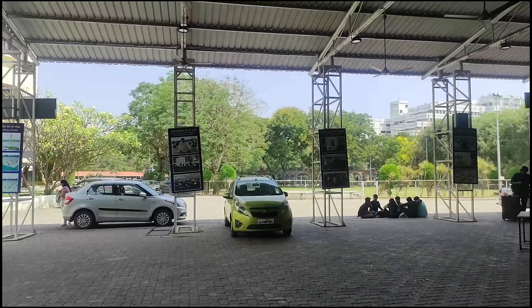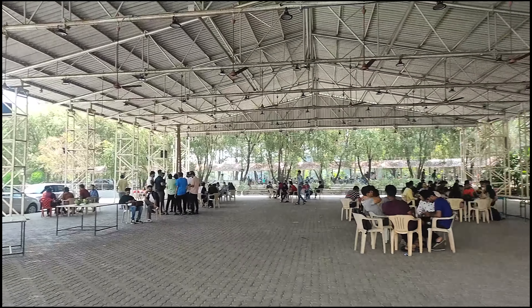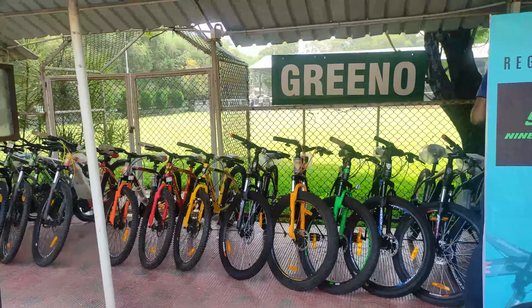And right next to SMV block, we have Foodies and Green Nose. These are the most happening areas of VIT. There will always be a crowd of students and a lot of events taking place every day.